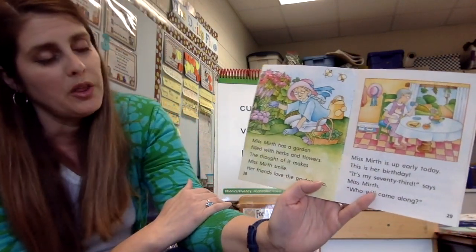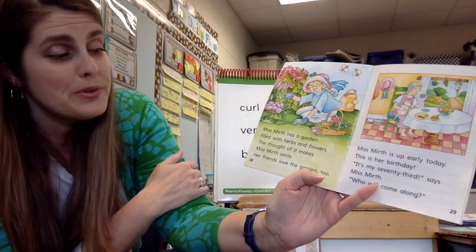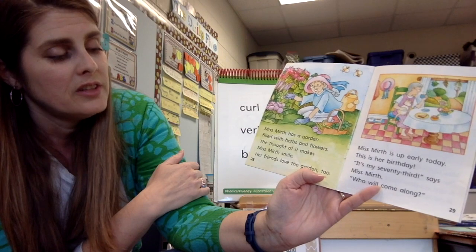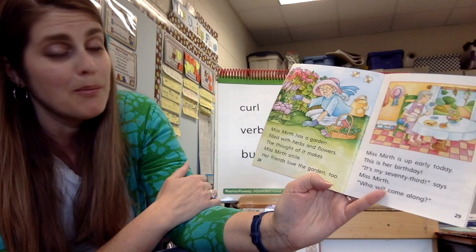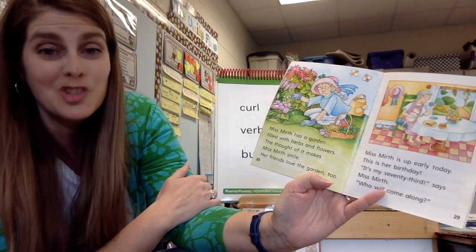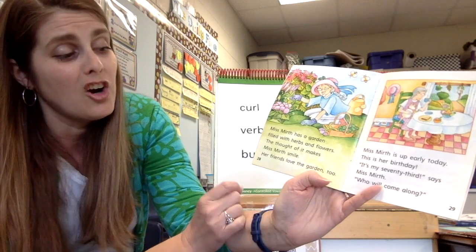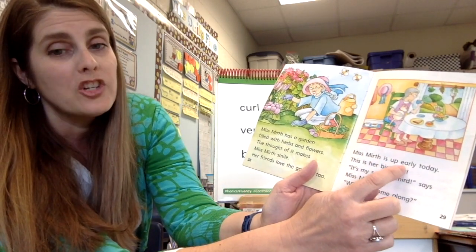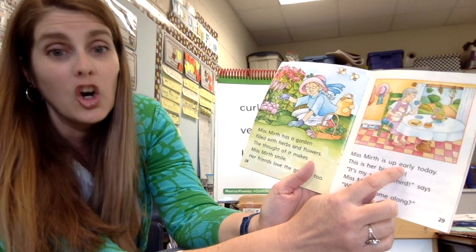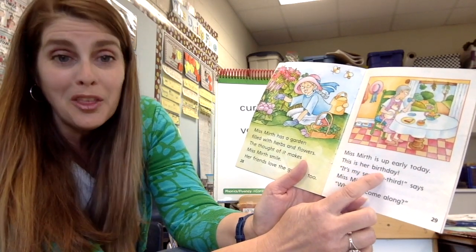Miss Mirth has a garden filled with herbs and flowers. The thought of it makes Miss Mirth smile, so she must love working in her garden. Her friends love the garden too. Miss Mirth is up early today — there's our word from last week — it's her birthday.